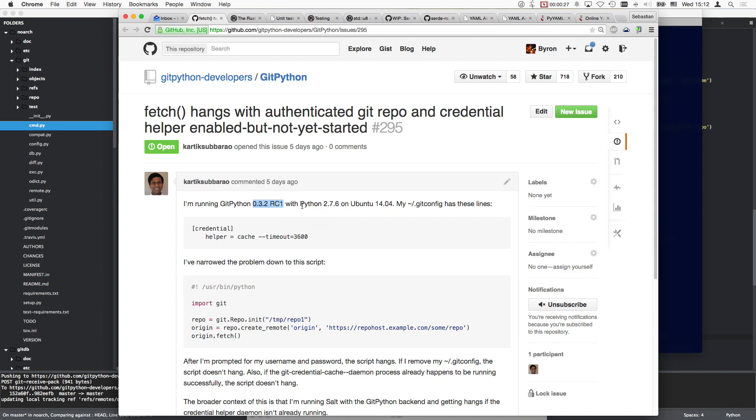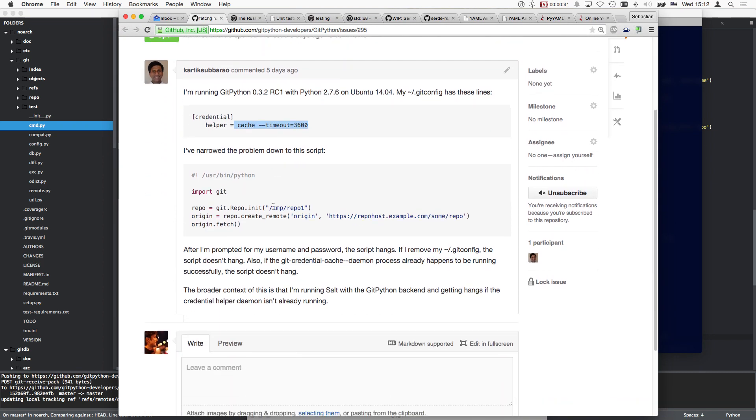That might be coming with the package manager on Ubuntu 14, possibly. My git config has these lines: credential helper cache timeout. The problem script creates a remote and fetch.